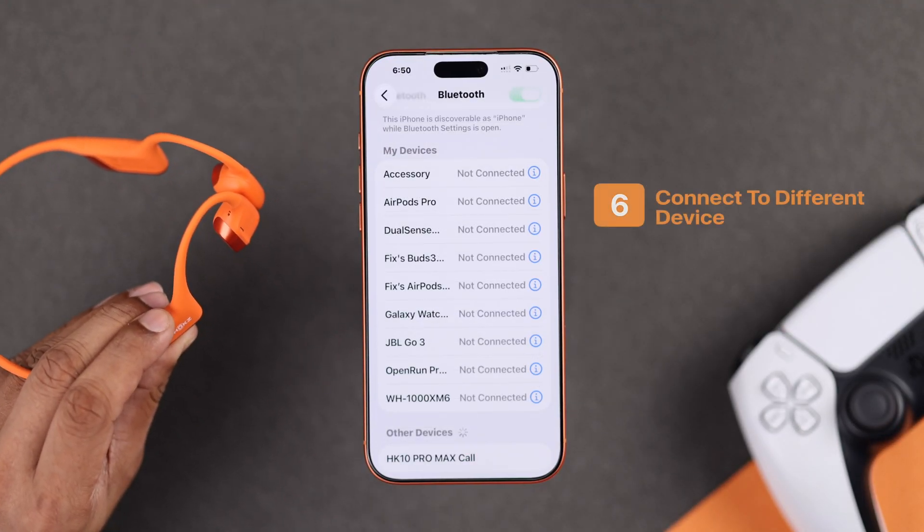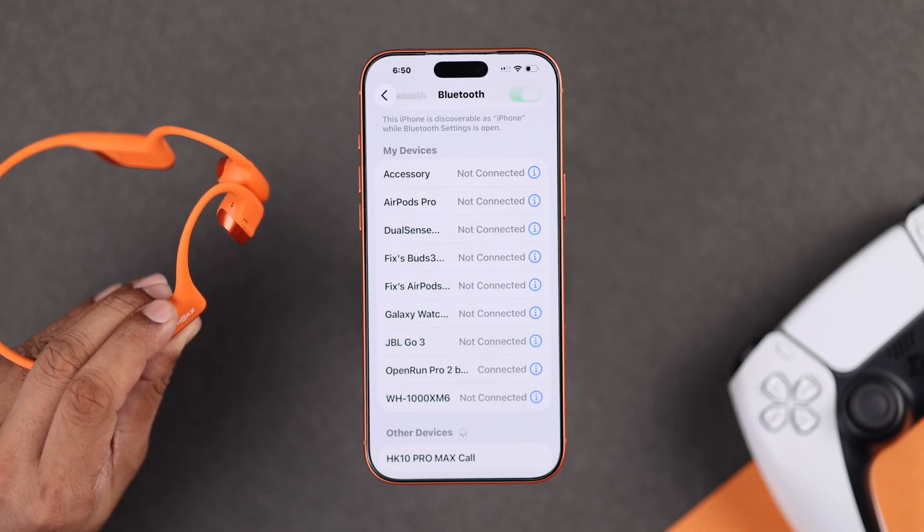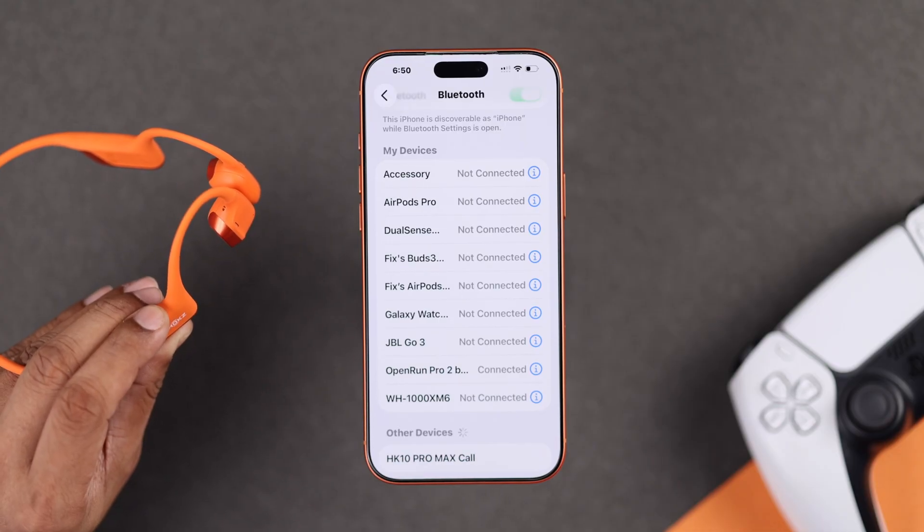If the problem persists, you can try pairing a different Bluetooth device to your iPhone 17. If the other device pairs without any problem, then you can hard reset the troublesome Bluetooth device, and that should fix it.